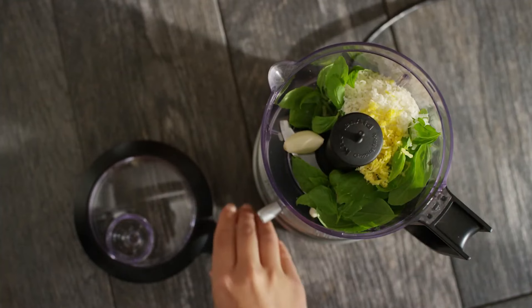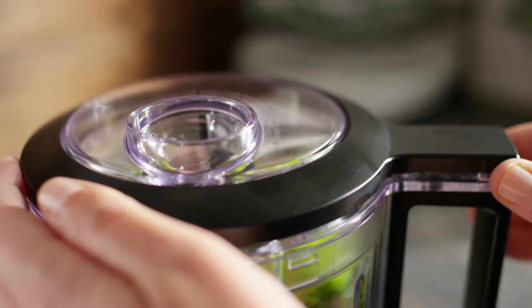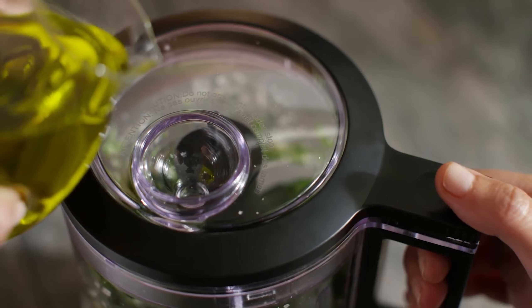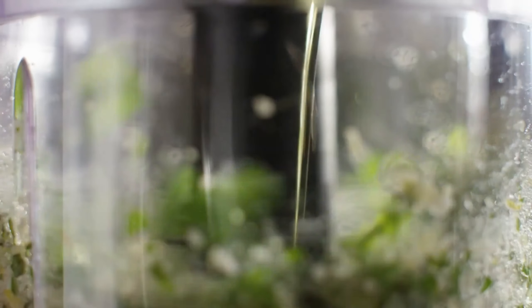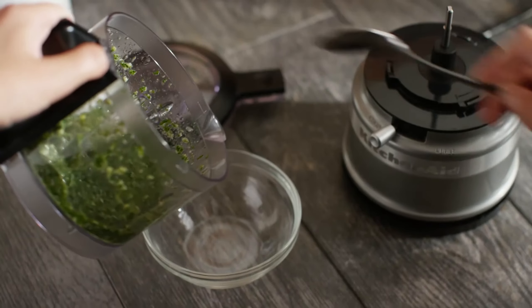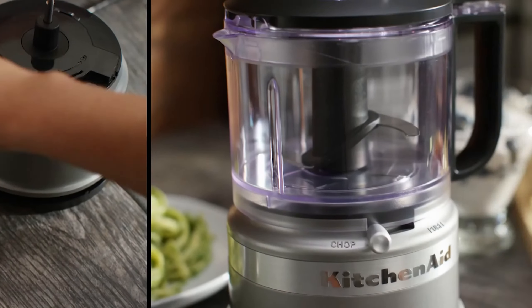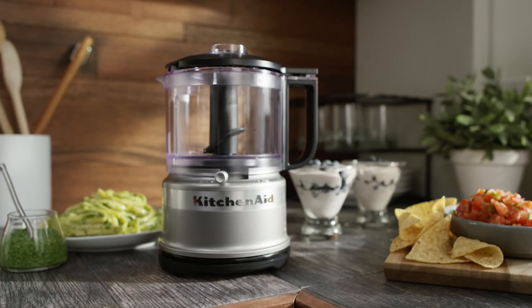The BPA-free work bowl and lid are dishwasher safe, which makes cleaning up quick and hassle-free. Additionally, its lightweight build and compact design make it easy to store, and the drizzle basin allows users to add liquid ingredients while processing, enhancing the versatility of the chopper. Overall, the KitchenAid offers a convenient and efficient solution for everyday meal prep, delivering reliable performance in a sleek and stylish package.